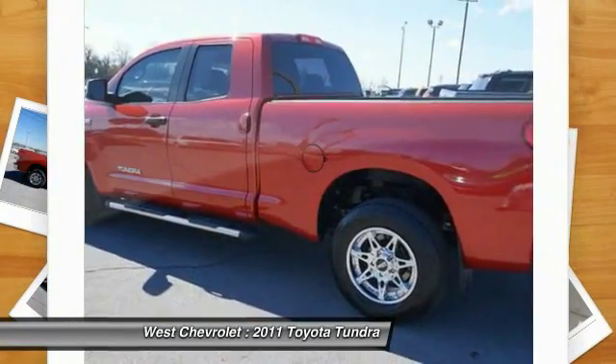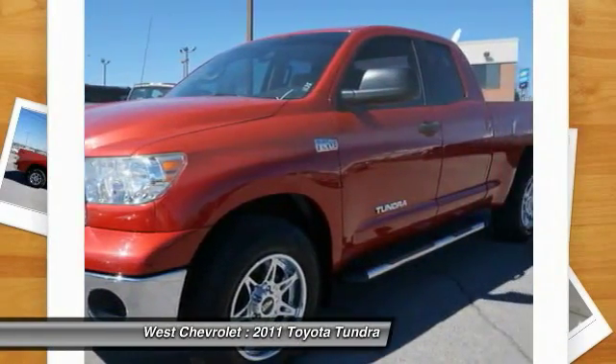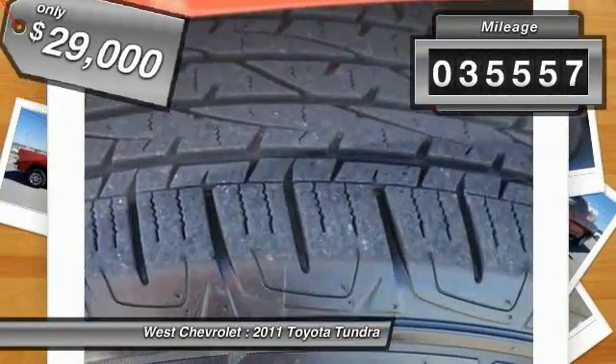With a towing capacity of up to 10,000 plus pounds and a payload capacity of over 2,000 pounds, the Tundra is the perfect mix of power and efficiency and is priced below $30,000. This vehicle has less than 40,000 miles.